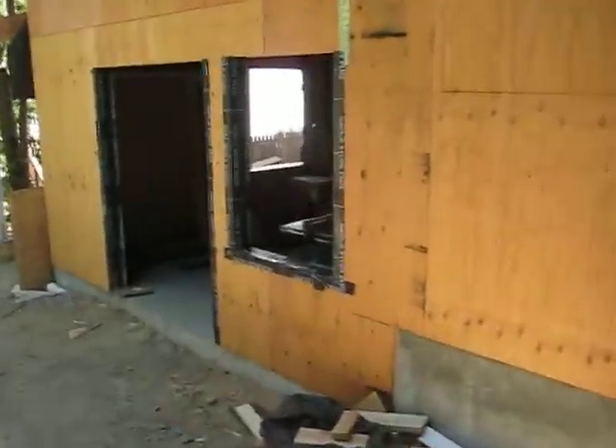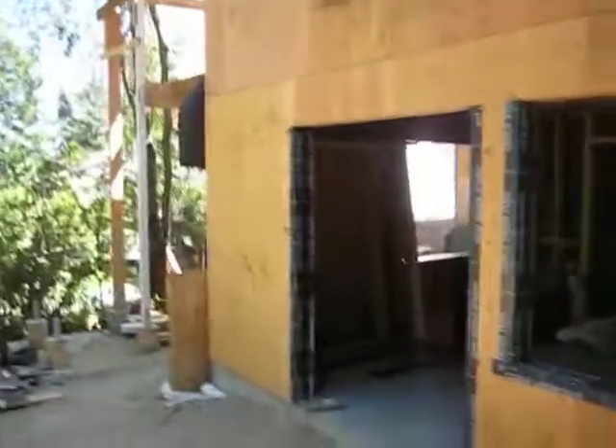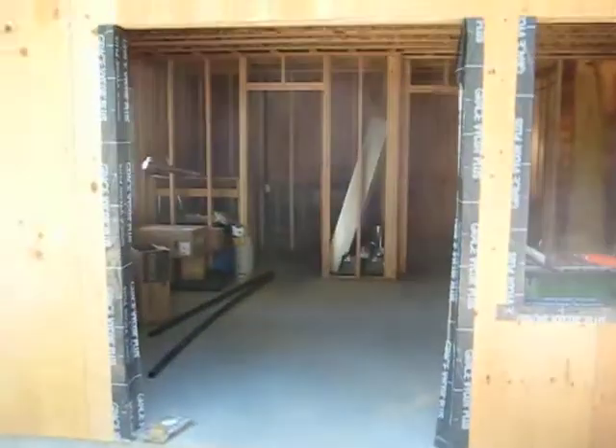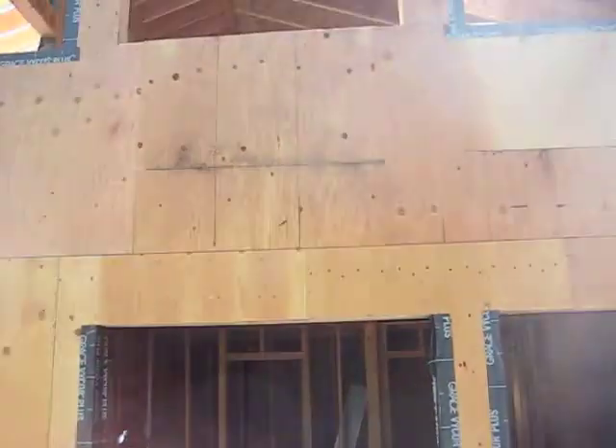And there's the downstairs. So here we have French doors there that line up with the window up there. Another window down here that lines up with the window there.